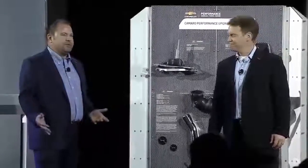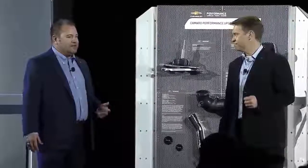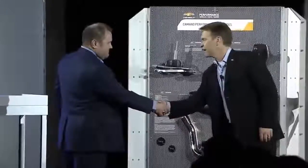As I said, this partnership's been a natural. Tony, we're really excited to have you here working with Chevrolet. Thanks for coming out. Great to be here. Thank you.